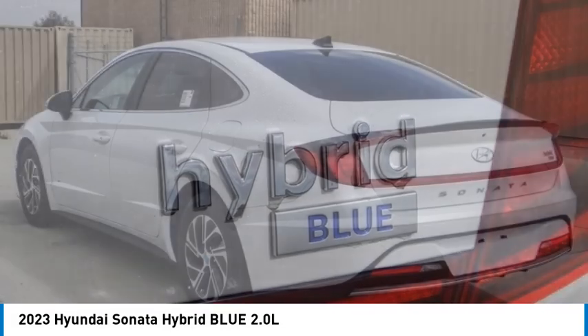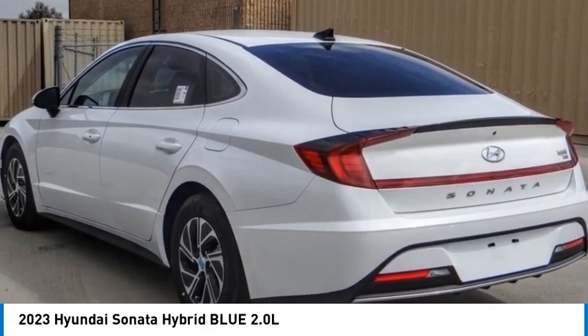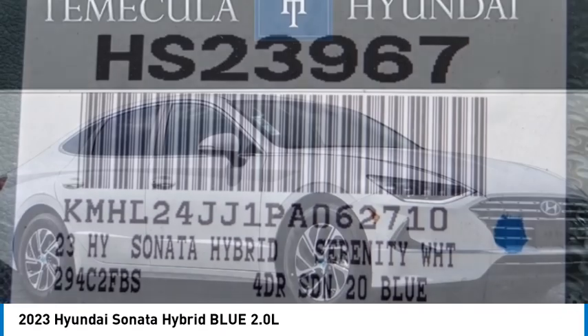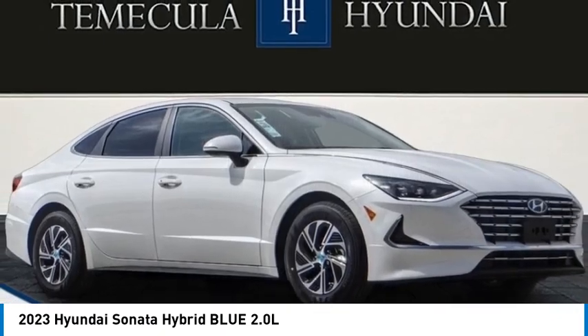Four wheel disc brakes, speed control, and rear window defroster. Take this vehicle for a spin and see why so many shoppers are now proud owners.